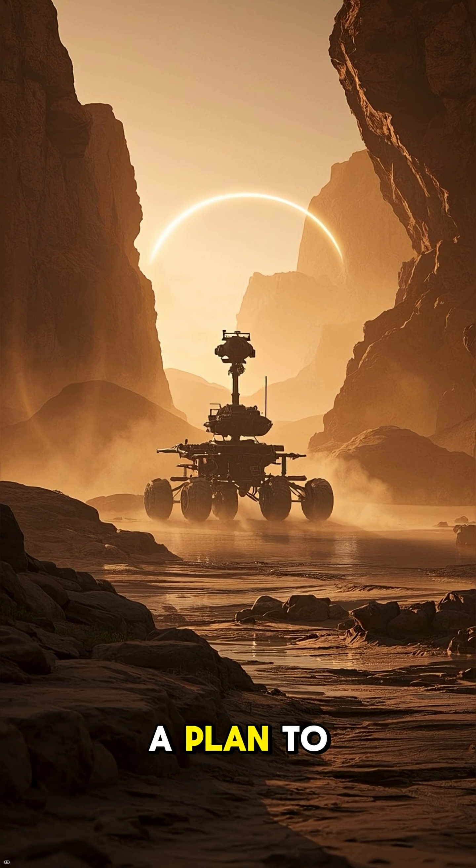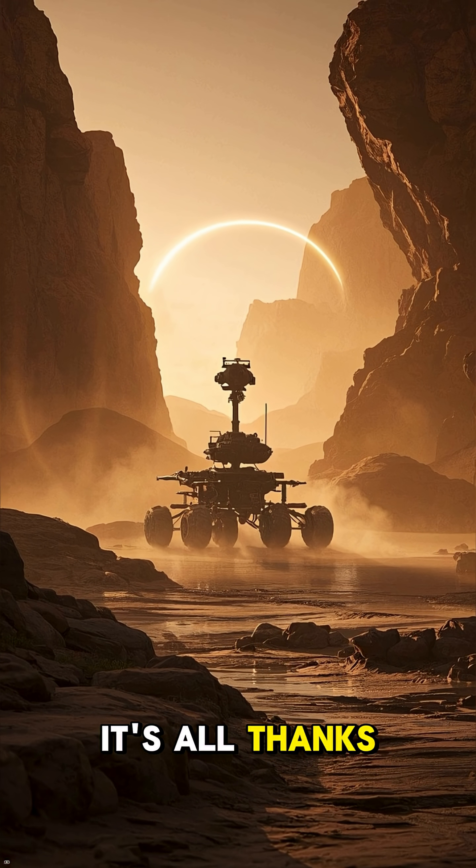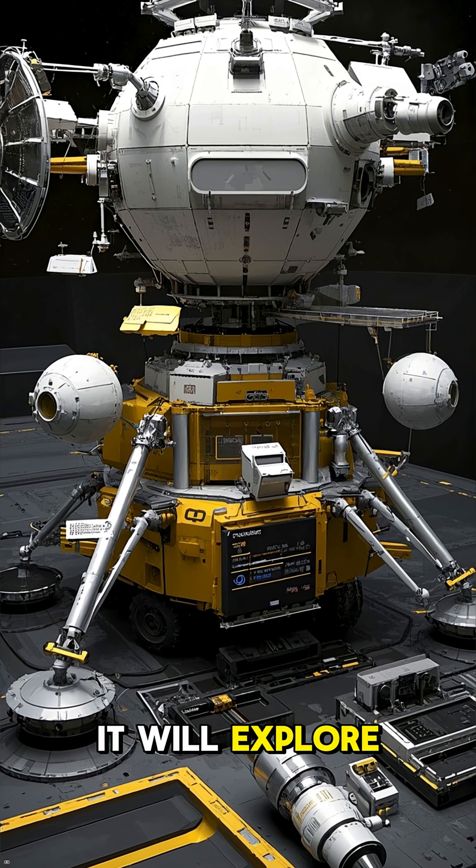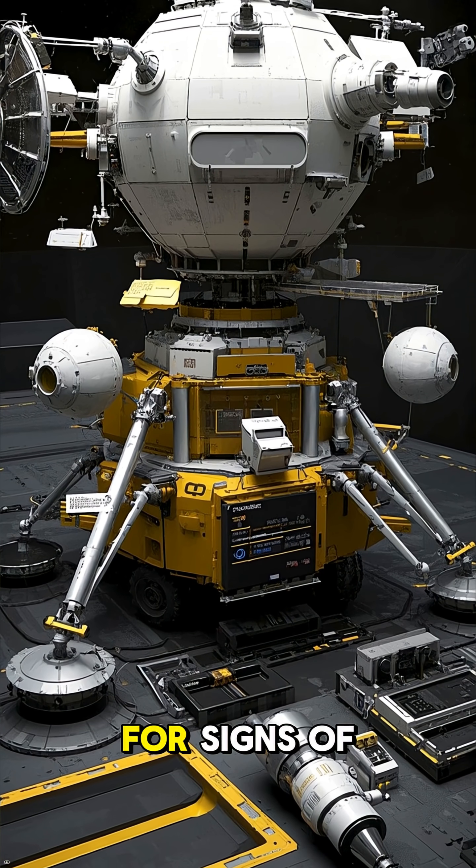But NASA has a plan to explore Venus, and it's all thanks to this little robot. This is the Da Vinci Plus rover. It will explore the surface of Venus and search for signs of life.